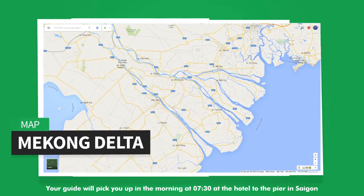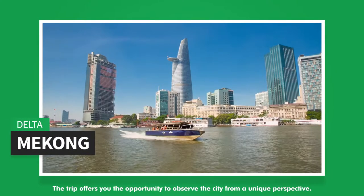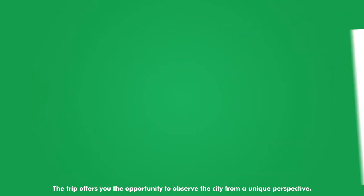Your guide will pick you up in the morning at 7:30 at the hotel and take you to the pier in Saigon. From here, your Mekong tour begins by speedboat — a shared group trip that offers you the opportunity to observe the city from a unique perspective.